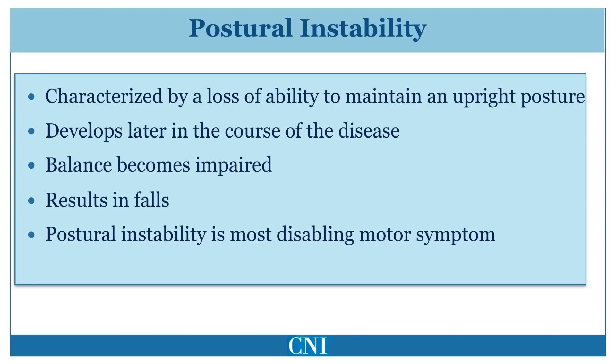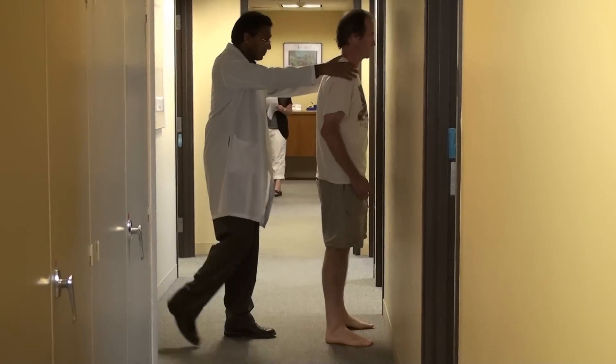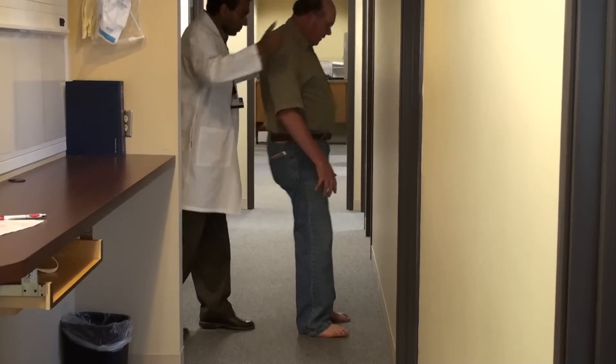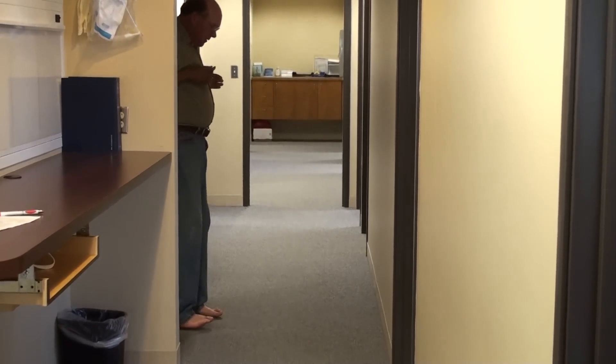Postural instability may be clinically assessed by a pull test or a sharp pull to the shoulders. This patient recovers spontaneously with only one step backward. This second patient has more advanced Parkinson's disease and needs to be caught to prevent falling.